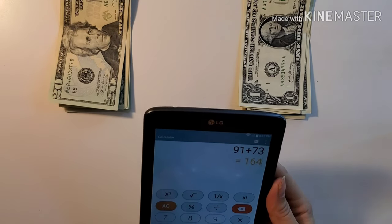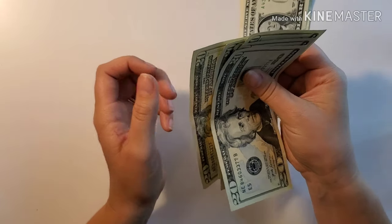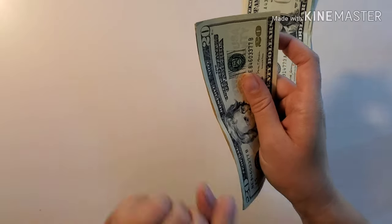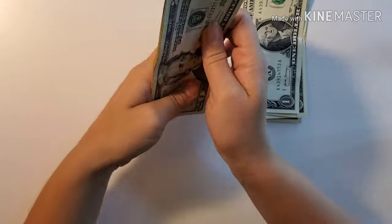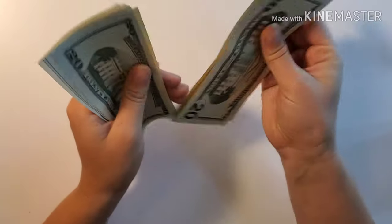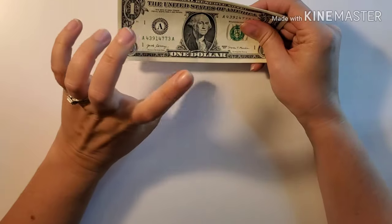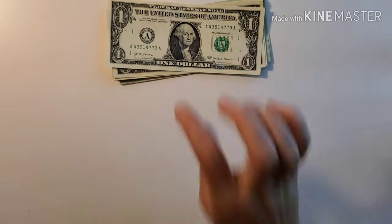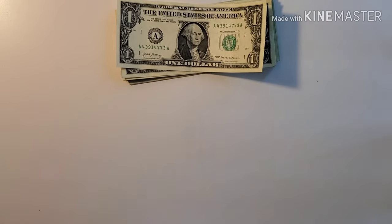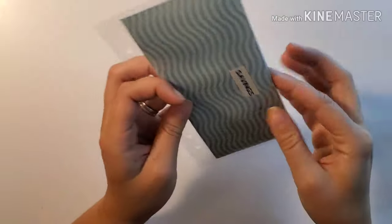For savings, this should be $91 plus $73, so $164 total. However, I couldn't pull out all of it from the ATM, so right now I'm putting in $124, and I'll add the other $40 as soon as I get to the ATM tomorrow. So we're putting in $124 now and that will be all good once I top it off.